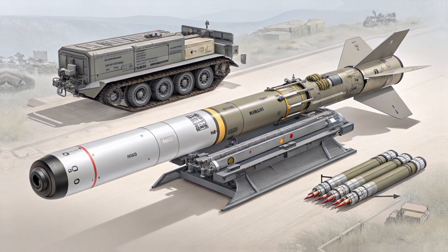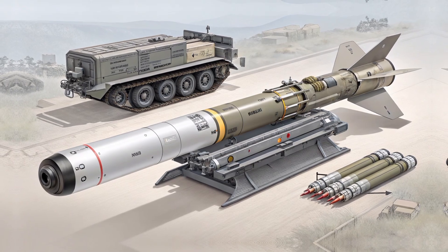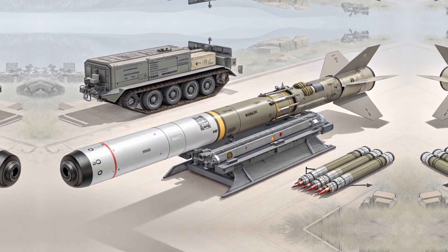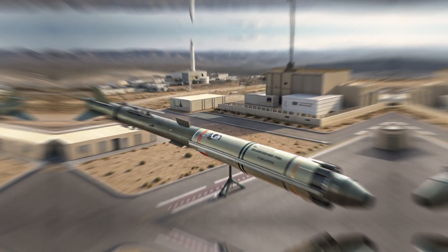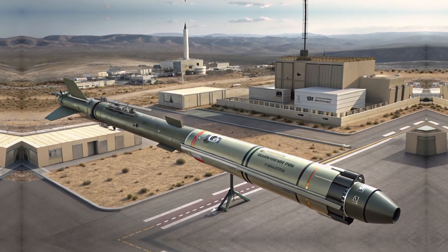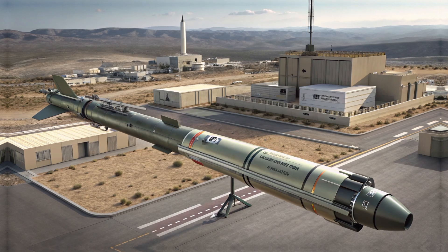To understand the significance of the Akila 122mm rocket, we need to start with a quick look at what Elbit Systems is all about. Based in Israel, Elbit Systems is one of the world's leading defense technology companies, specializing in everything from drones and communication systems to advanced artillery solutions. The Akila 122mm is a core part of Elbit's artillery modernization strategy.